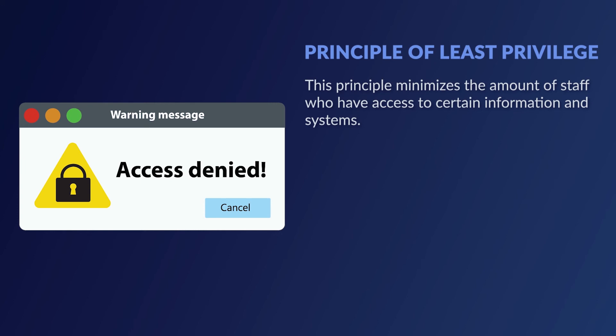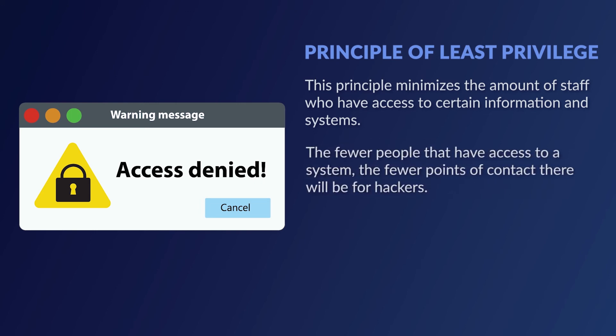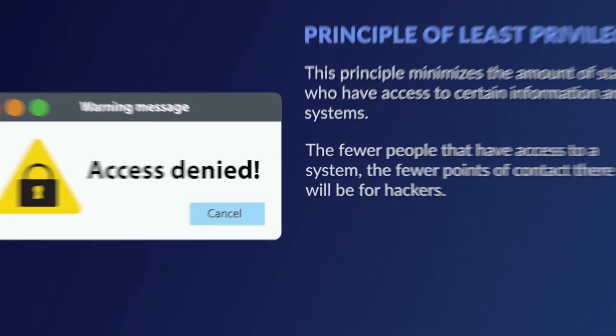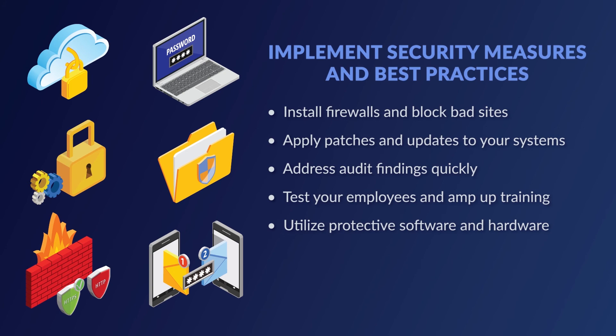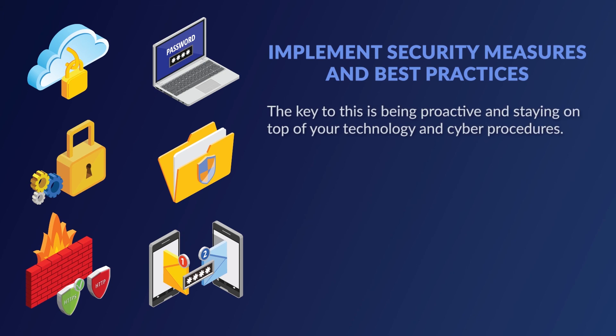For example, your collections team may need to use certain information tracking systems to complete their jobs while your tellers do not. The fewer people that have access to a system, the fewer points of contact there will be for hackers. Implement security measures and best practices: install firewalls to block bad sites, apply patches and updates to your system as soon as they become available, adjust audit findings quickly to minimize your vulnerabilities, and test your employees and amp up training if needed. There are lots of options for protective software and hardware that can help you address known vulnerabilities. The key is being proactive and staying on top of your technology and cyber procedures, whether through an internal risk and IT team or a trusted vendor.